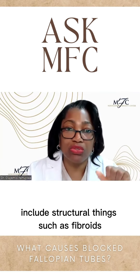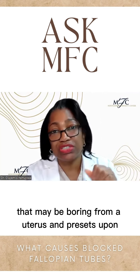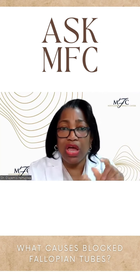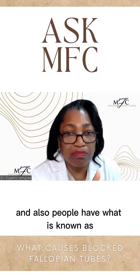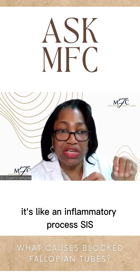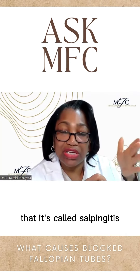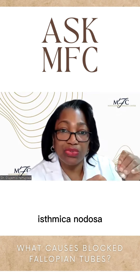Other things that can block the tube include structural things, such as fibroids that may be growing from the uterus and pressing upon it. People also have what is known as SIN — salpingitis isthmica nodosa.